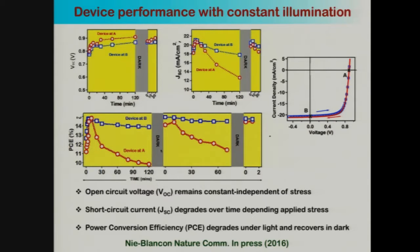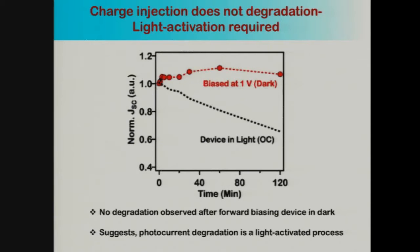The first thing we wanted to check was whether this was truly a light-dependent, light-activated process. We measured short circuit current while maintaining the device at about 1 volt forward bias in the dark without any light — injecting carriers — and found no degradation at all. This confirmed that this was indeed a light-activated process reducing current in these devices.